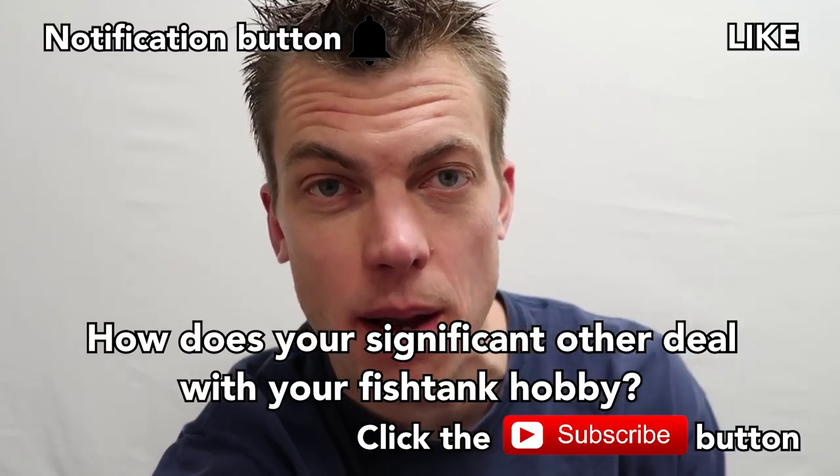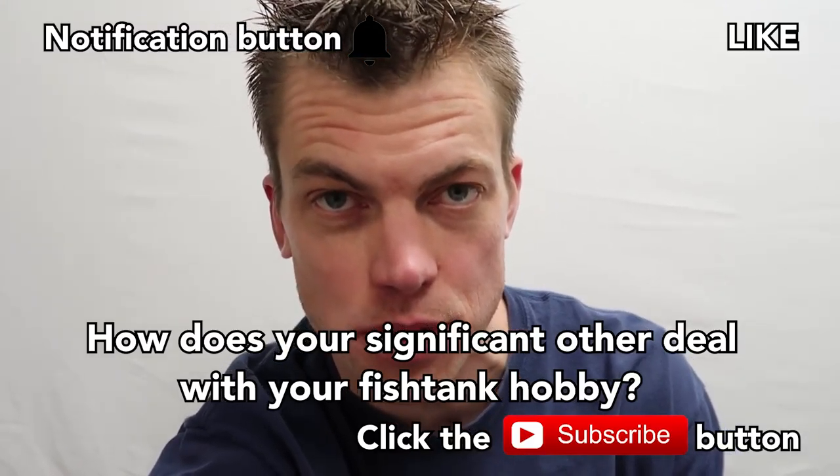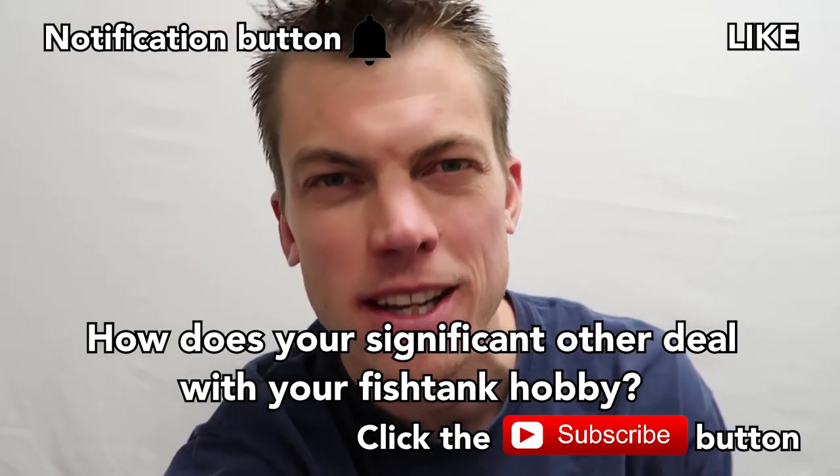That's what's up fish tank people. If you like what I'm doing, subscribe and drop me a comment on how your wife or significant other deals with your terrible - or loving - fish tank hobby. Tank on, later.